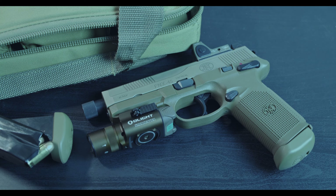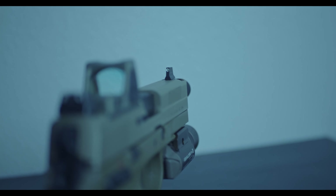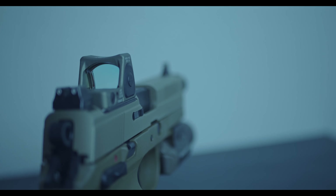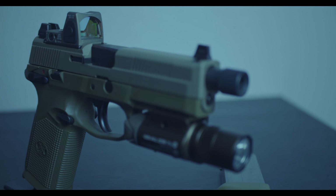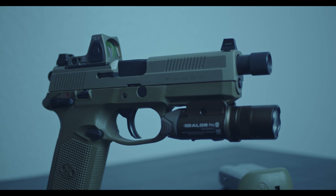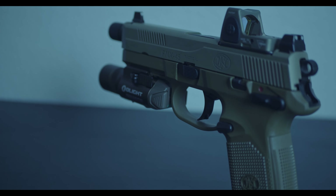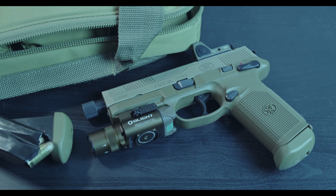I'm sure you guys have seen my other video on it, but I figured I'd do another video on my FNX and kind of run through my suppressor-ready handguns. This is in preparation for my suppressor. As of right now, we just hit the 90-day mark of my paperwork going through, so we're past that 90-day threshold.